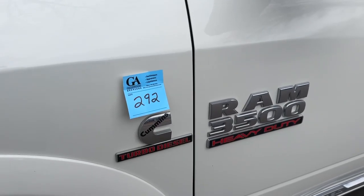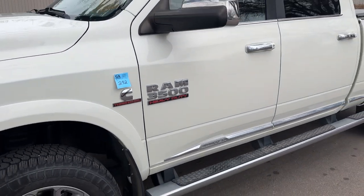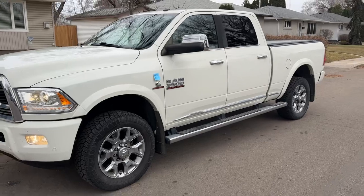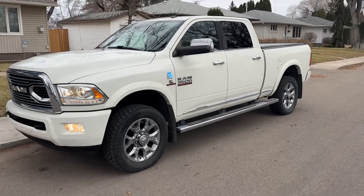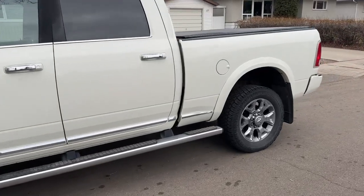Hey, this is Kelly from Grasswood Auctions. I'm at lot number 292 — a 2016 Cummins diesel limited edition 3500 4x4, fully loaded with only 90,000 kilometers on it.